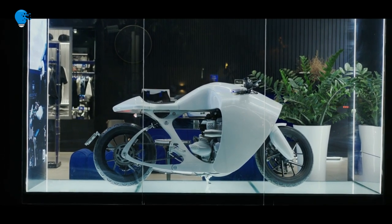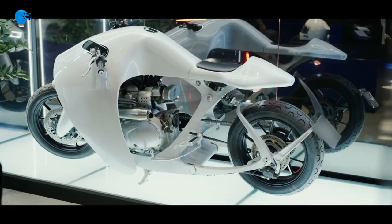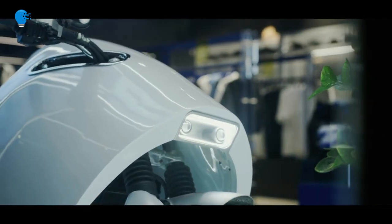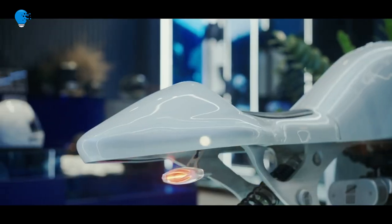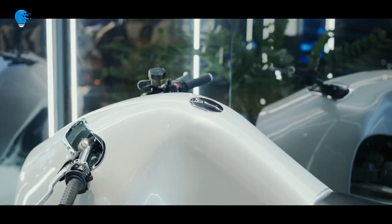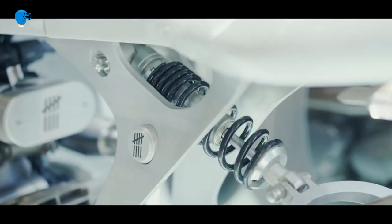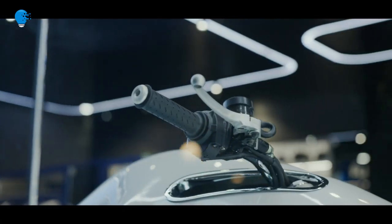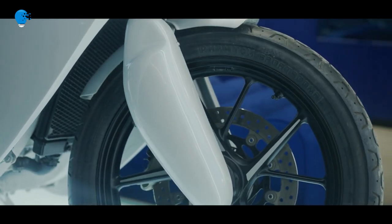Bandit 9's most ambitious project yet is a build-to-order street bike designed to look like the leaping mobula ray. The Super Marine may not be a one-of-a-kind model, but it looks just as fanciful as the shop's previous creations, thanks in no small part to an aerodynamic body that takes its design cues from the mobula ray — a sea creature commonly referred to as the devil ray, known for breaching the surface of the water as it swims, giving it the appearance of flight.